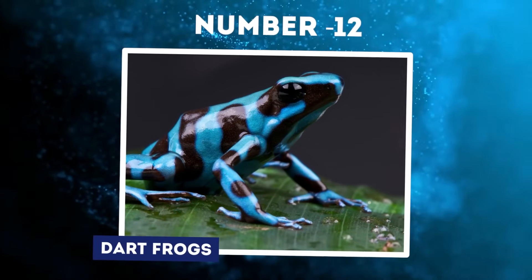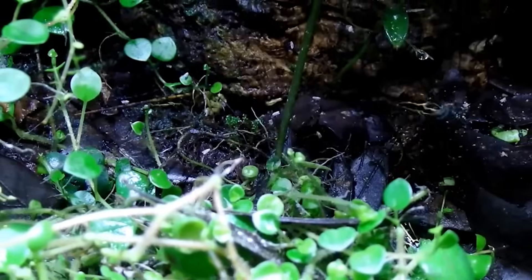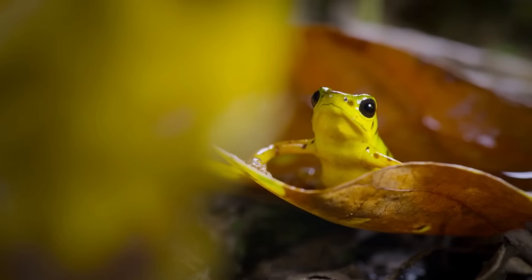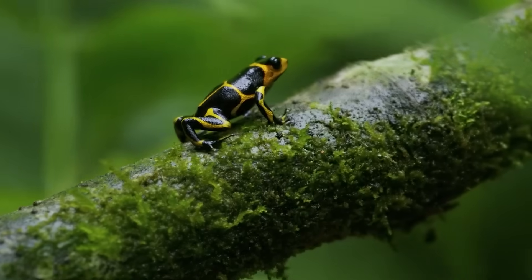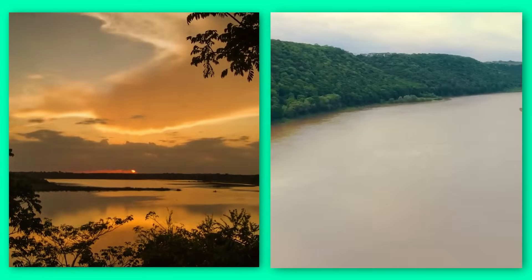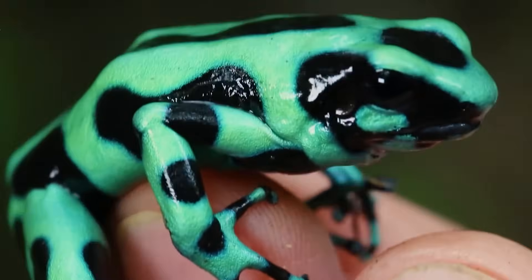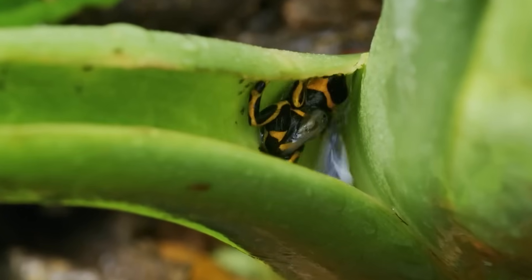Number 12: Dart Frogs. Among the lush greenery of Central and South America's jungles reside some of the most toxic creatures on Earth, the spectacularly colored dart frogs. With skin-secreting poison that can paralyze or kill predators, these tiny amphibians have evolved to wear their deadliness as a bright, garish badge of warning. Dart frogs' native habitat spans the humid tropical forests from Mexico to Brazil. Most species measure only one to two inches long, but they compensate for their petite size with highly potent alkaloid poisons that ooze from their skin. The golden dart frog carries enough venom to potentially kill 10 grown men.